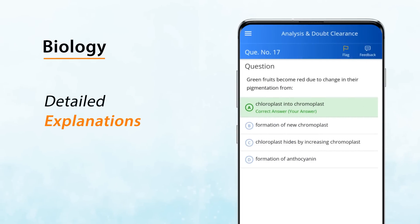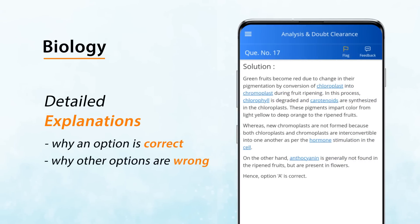In biology, learn not only why an option is correct but also why other options are wrong, so that you are logically clear.